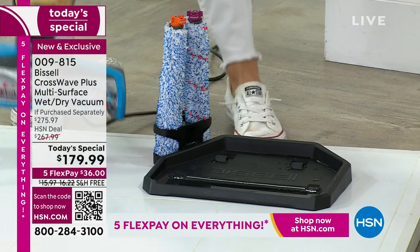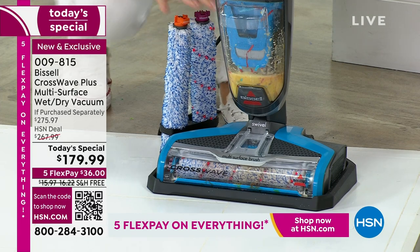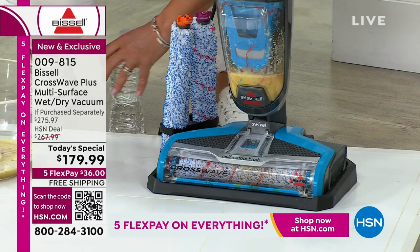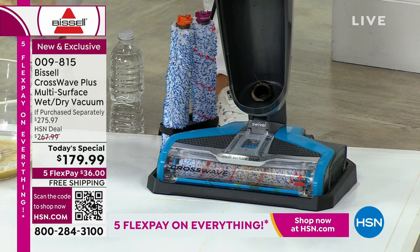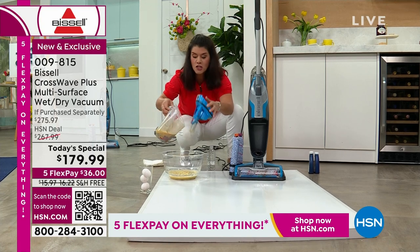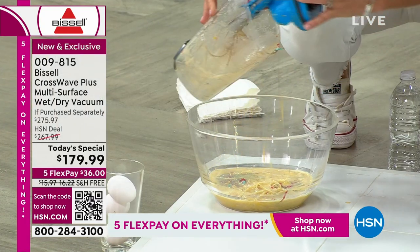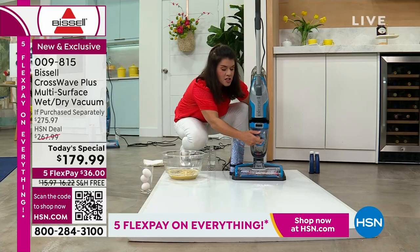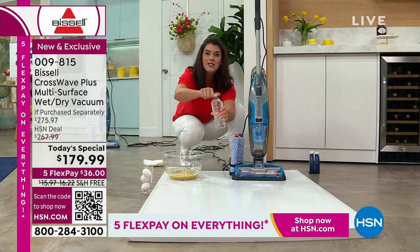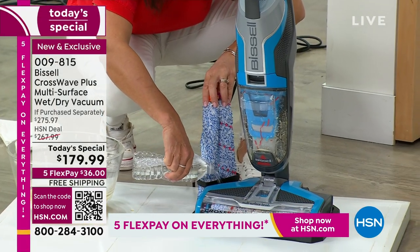This is your storage tray — every time you use it, you pop it right here. For the first time we are giving you the wood floor brush and the multi-surface brush. When you take this out, there's no little bladder — you never have to touch the mess. All the dirtiness, even a dry mess, you just empty that tank. It's gross, but I place it right back here.